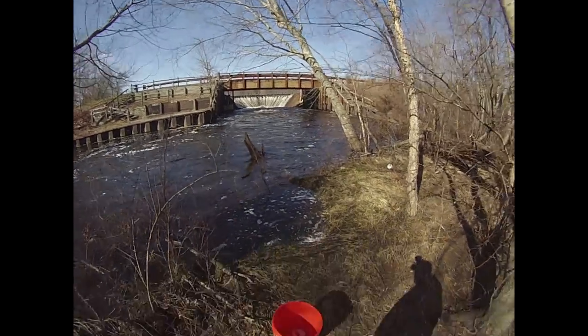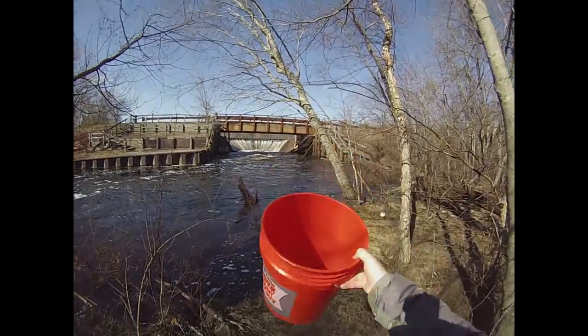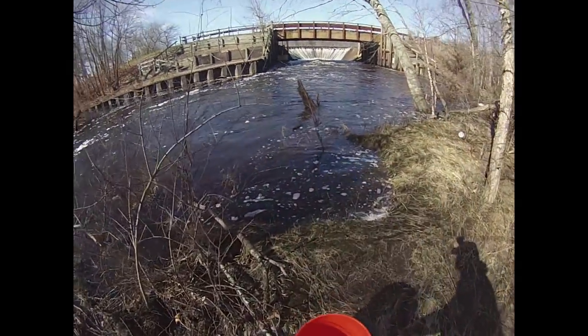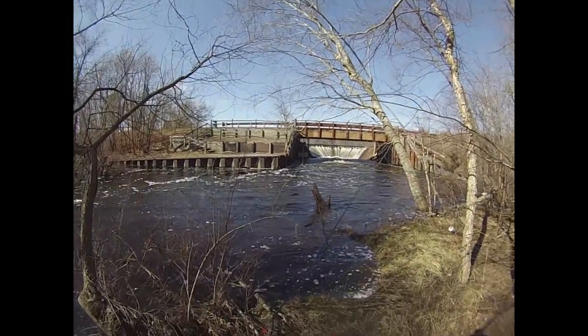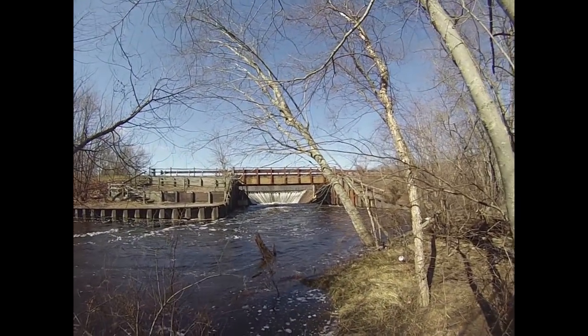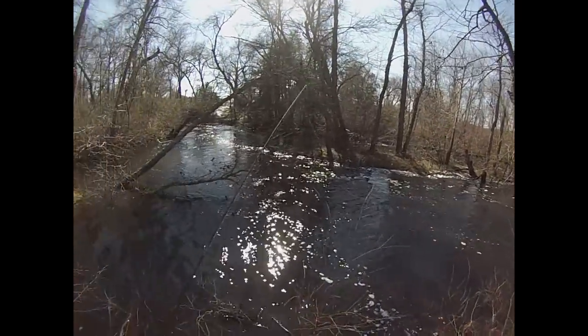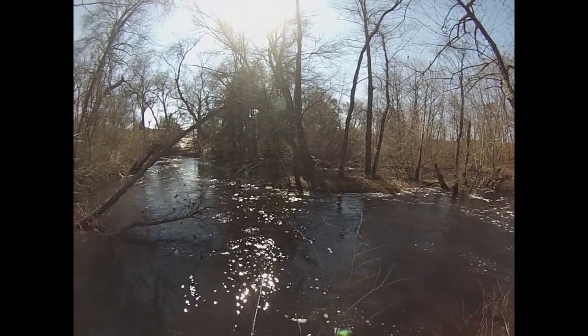I've got my ubiquitous orange Home Depot bucket with a little portable aerator to help keep the fish alive, and hopefully I can tag three or four aquarium-sized perch. I'm actually targeting small fish today, despite the fact that that's normally what I catch anyway.